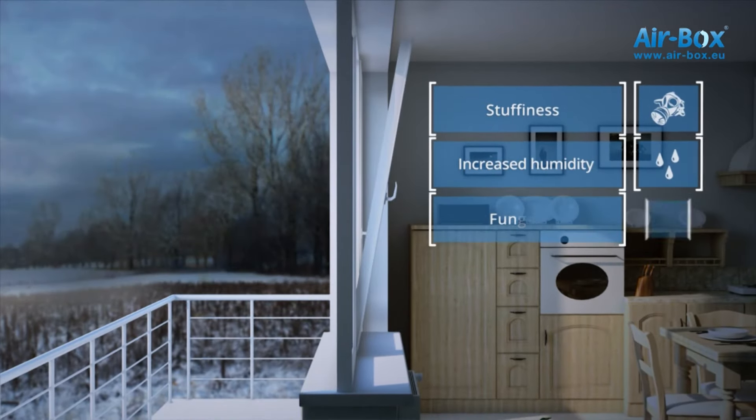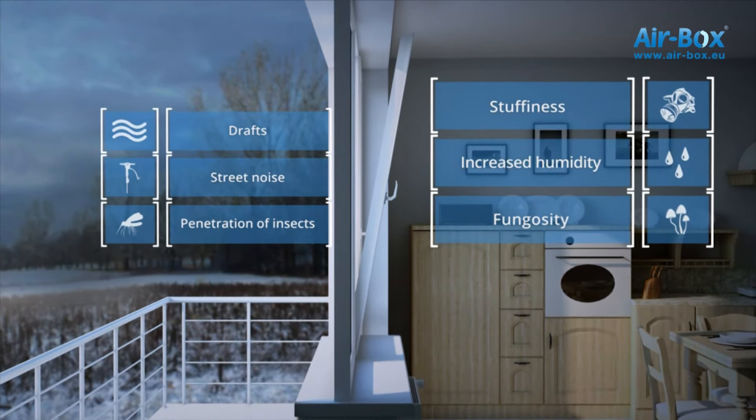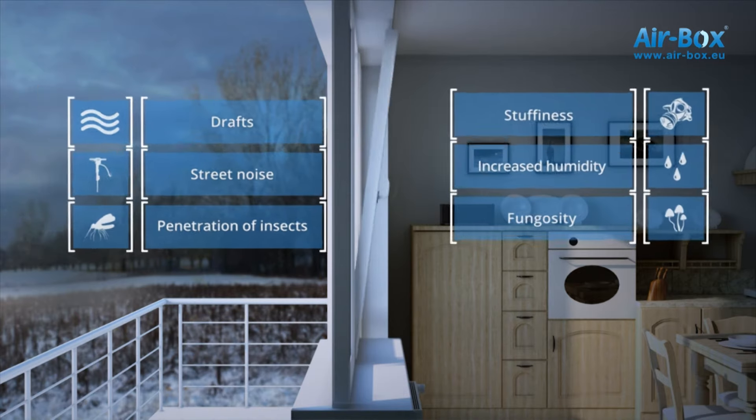What do you get as a result? With closed windows, some problems occur, and with open windows, other ones do. There is a paradoxical situation: you bought plastic windows to be warm and quiet, and now are eventually forced to constantly open them.